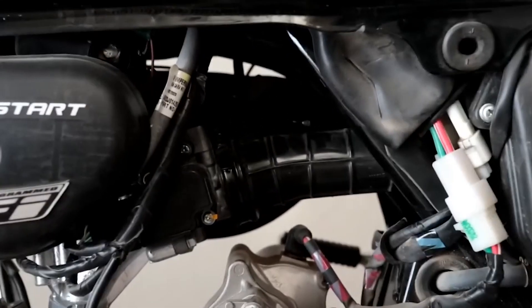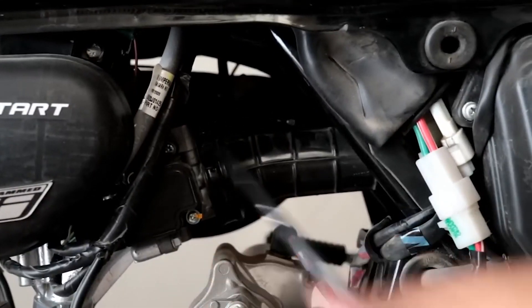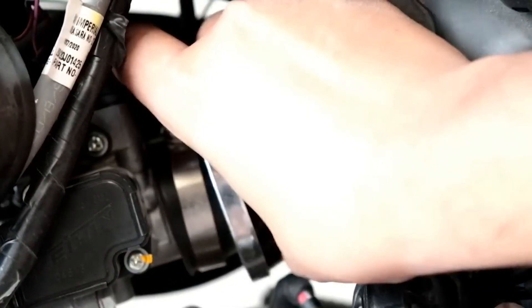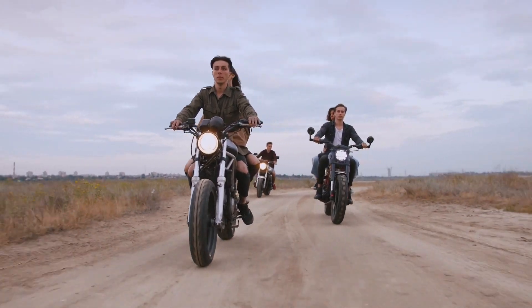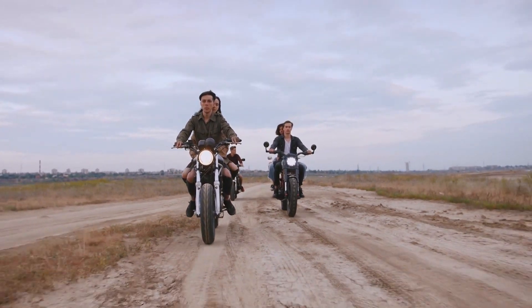Over time, the air filter becomes clogged, hindering air intake and affecting performance. Regularly inspect and clean the air filter and replace it when necessary. This simple step promotes fuel efficiency and smoother acceleration, and protects your engine from unnecessary wear.